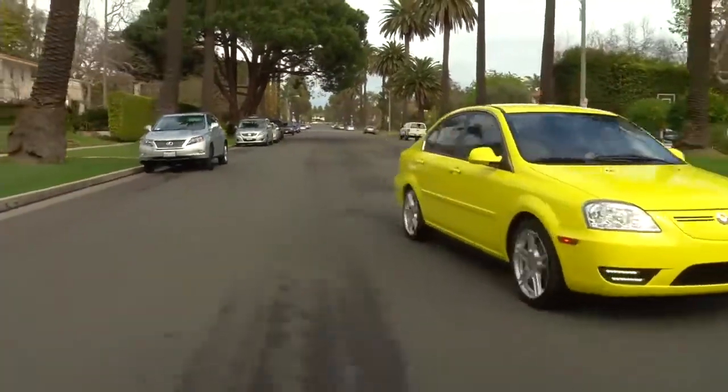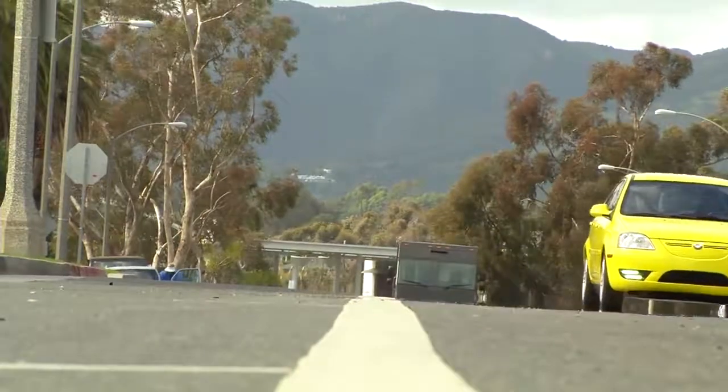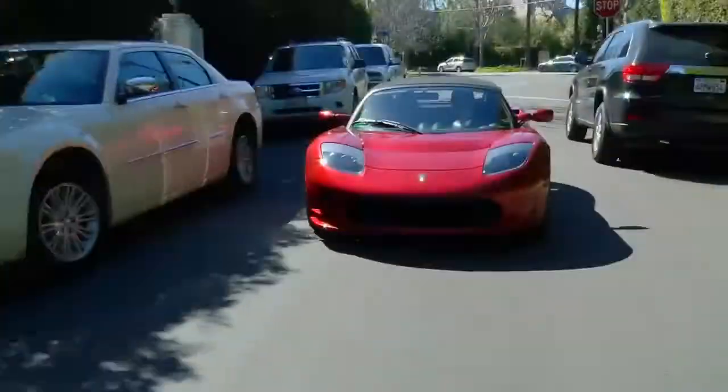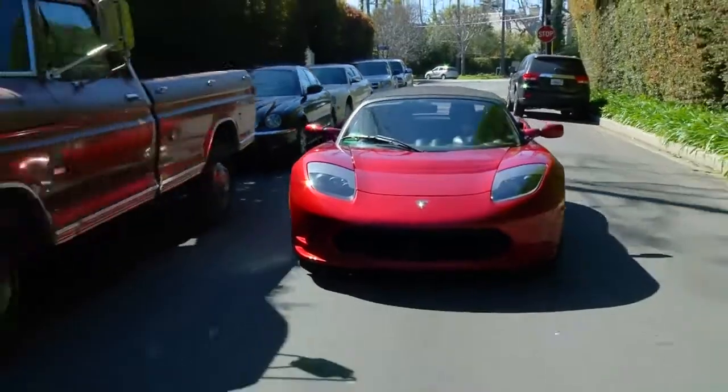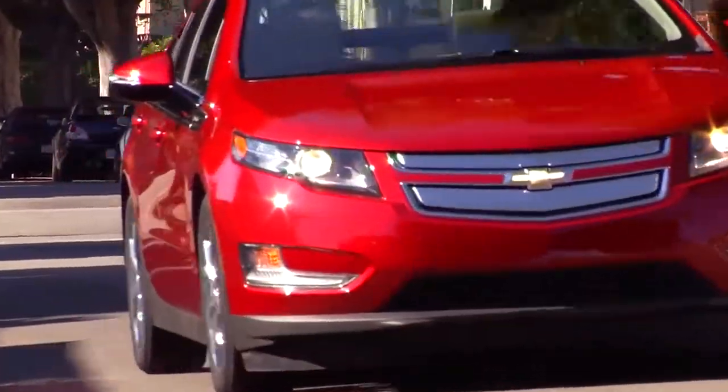EVs have a lot of great advantages: cleaner air, lower maintenance costs, and they help reduce America's dependence on foreign oil. America's had a long love affair with cars — now we're starting the next chapter, falling for clean, comfortable, convenient electric vehicles.